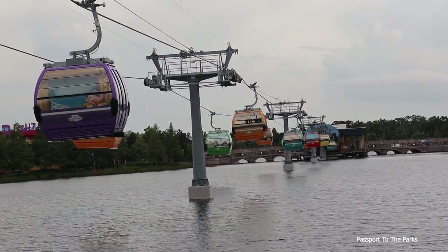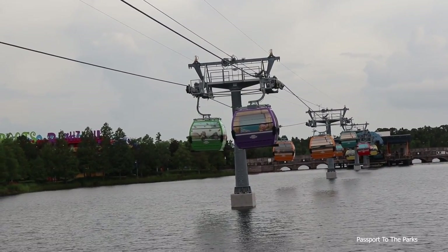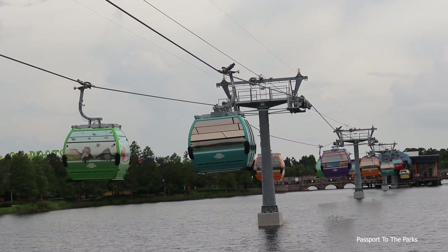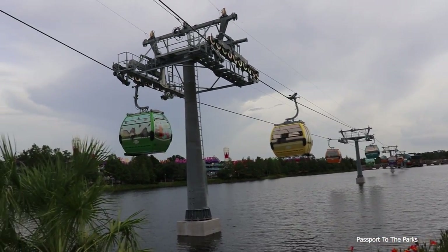Right when they're coming over those two towers right there, you can see there's a lot of sag. So they really have these gondolas weighted down pretty heavy — they're doing pretty much a full load test. So they're just inching closer and closer to start putting cast members and guests on board. Should be interesting to watch.